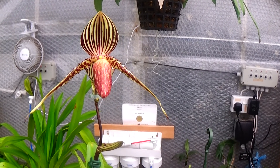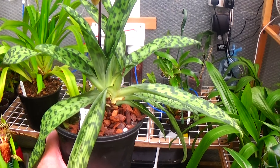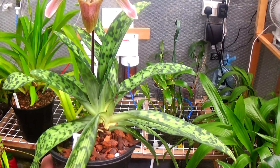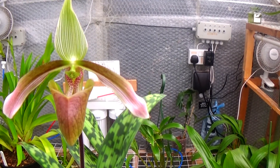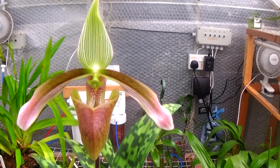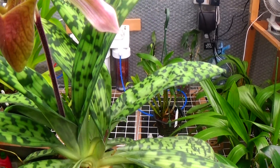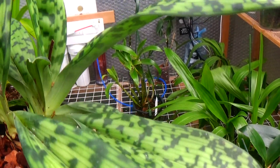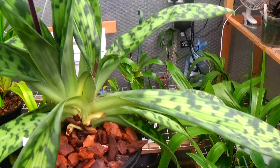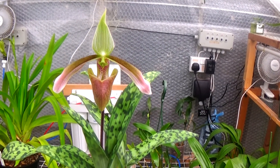Paphiopedilum Dianum — a nice, delicate sort of flower, not small, quite large but quite delicate, with beautiful foliage and some nice growths on it. Paphiopedilum Dianum.